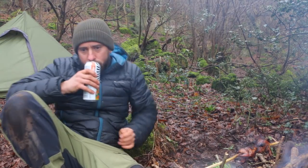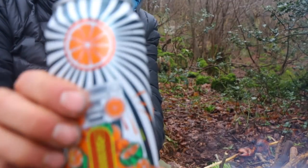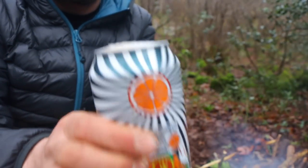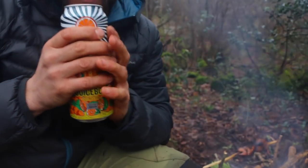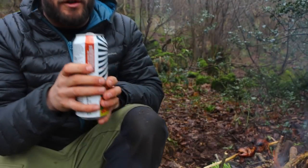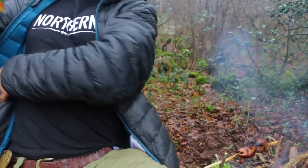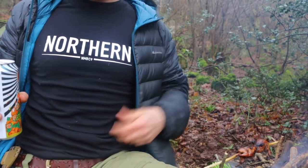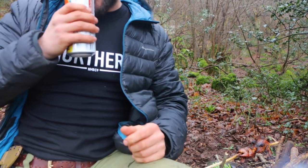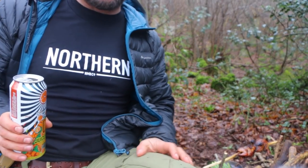I think we've reviewed these before but I can't remember, so here we go again. I tell you what - that is delicious on the nose. Delicious on the nose. Check my t-shirt - Northern Monk, get at me.